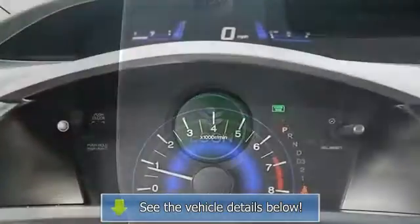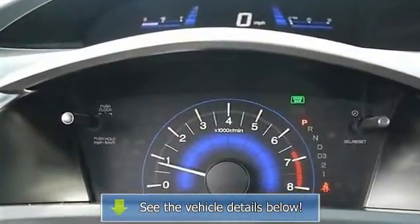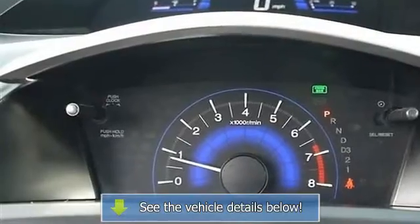Security system, engine immobilizer, A/C, rear defrost, power outlet, driver vanity mirror.